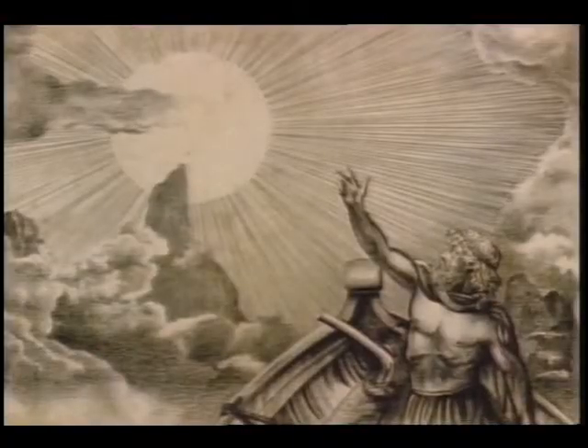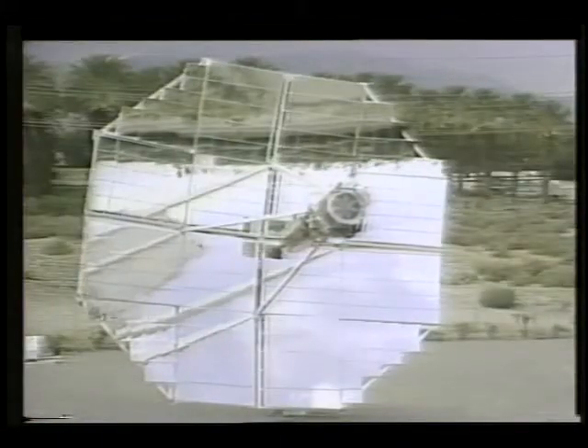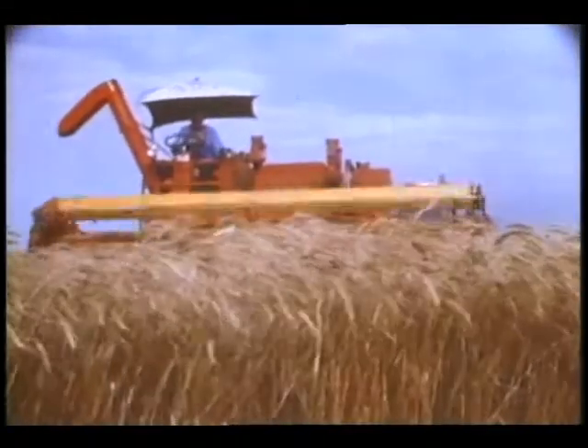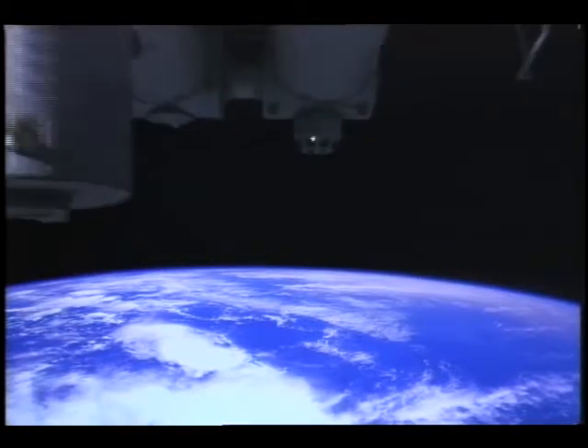While ancient observers worshipped the life-giving rays of this day star, modern science has taught us to harness its power. This superstar is essential to life on Earth, as well as to one of man's boldest ventures, Space Station Freedom.